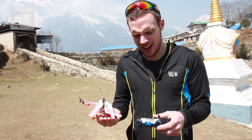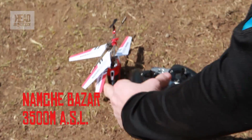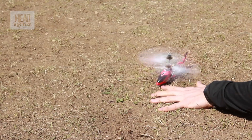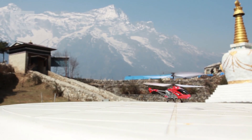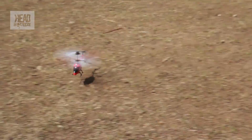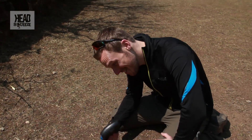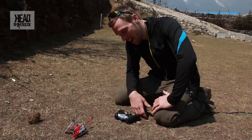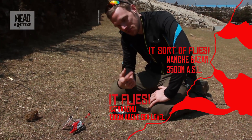Wasn't bad down in Kathmandu — we're now up at 3,500 metres, let's give it a go. Well, it flew, it definitely got up and hovered, but nowhere near as high as in Kathmandu. Interesting to see what happens if we take it even higher.